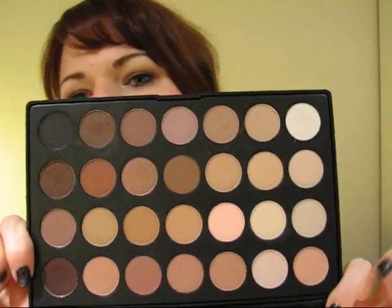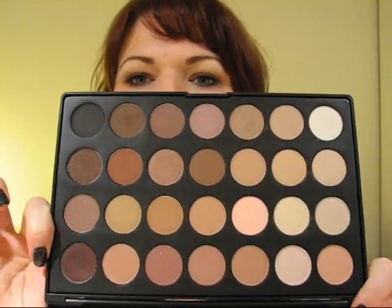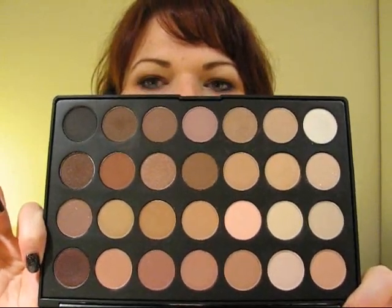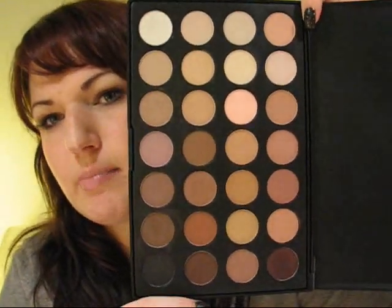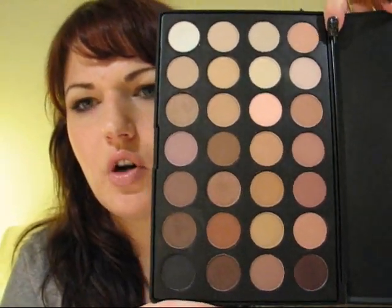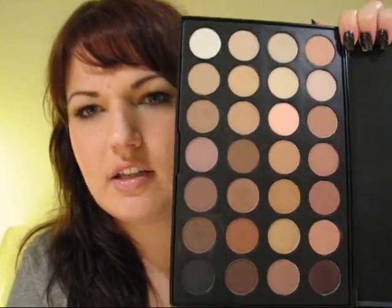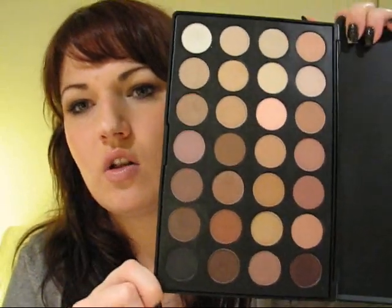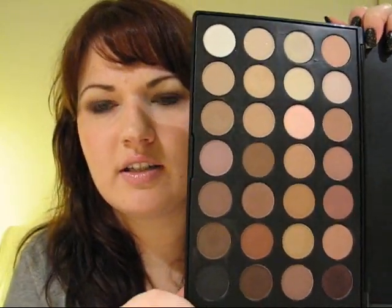I got this from eBay. You can order this obviously from Coastal Scents, however it's a little bit more cost effective to get it from eBay because these palettes do come from China - they're very inexpensive mass-produced eyeshadows that are actually quite good quality. You've probably heard of them before, like the 88 shimmer palette, the 88 matte and satin palette, and the blush palettes. What Coastal Scents does is they probably just mass order them and resell them on their website.